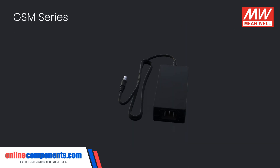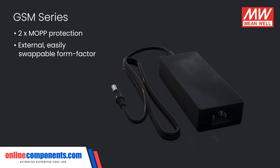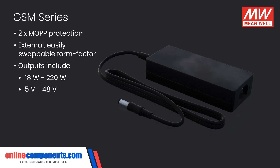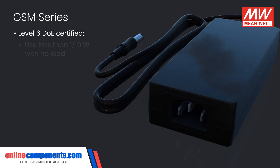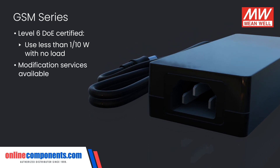For external power supplies, the GSM series offers the same medical protection as the other power supplies in an external and easily swappable form factor. From 18 to 220 watts, they also range in voltage output from 5 volts all the way up to 48 volts. Level 6 DOE certified for high efficiency means that these use less than one tenth of a watt with no load, and there are modification services available if necessary for different types of DC connectors.